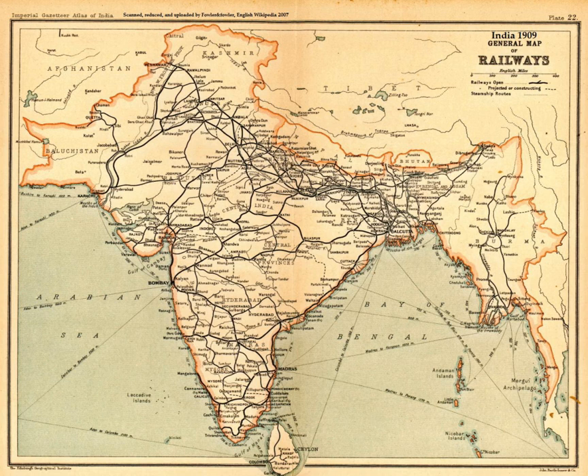Baudhāyāna gives a formula for the square root of 2. Mesopotamian influence at this stage is considered likely. The earliest Indian astronomical text, named Vedanga Jyotisha, attributed to Lagadha, is considered one of the oldest astronomical texts, dating from 1400 to 1200 BCE with the extant form possibly from 700 to 600 BCE. It details several astronomical attributes generally applied for timing social and religious events, astronomical calculations, calendrical studies, and establishes rules for empirical observation.